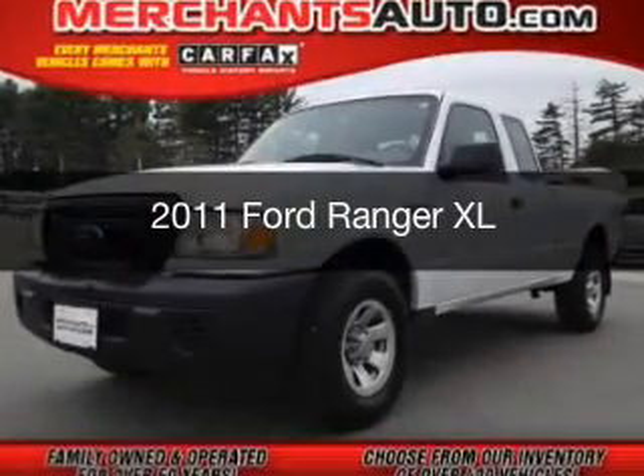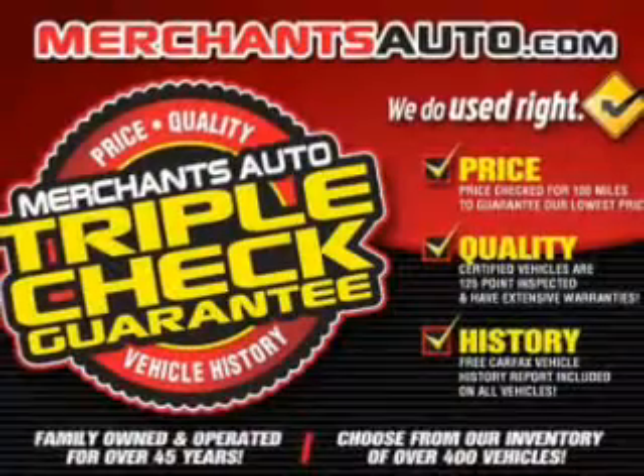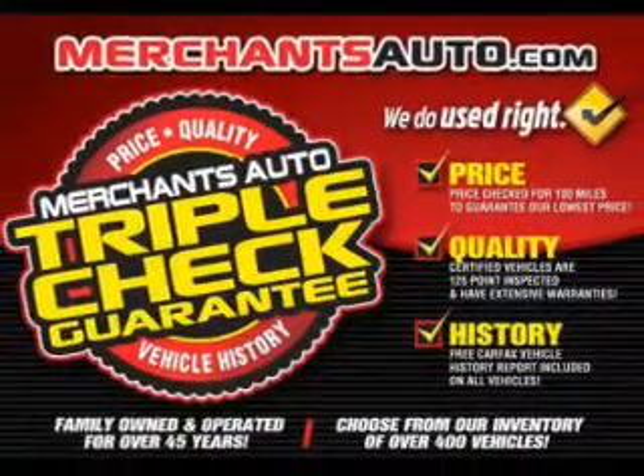This is a used 2011 Ford Ranger, powered by four-wheel drive, a four-liter reliable engine, and a five-speed automatic transmission.